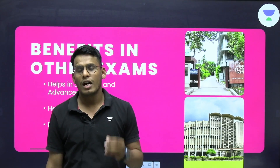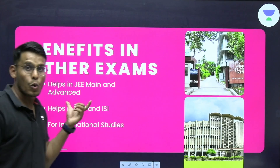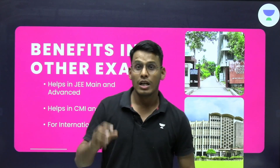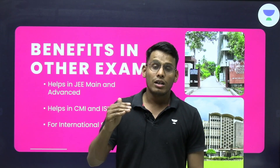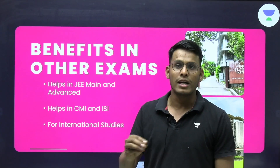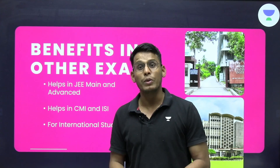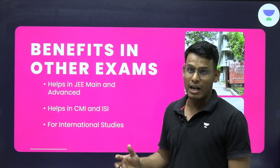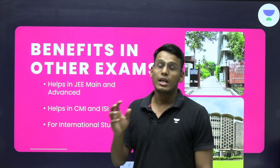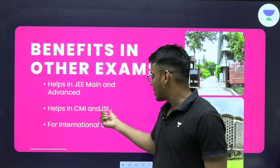Then why study for this examination? It helps in other examinations too. If you are an IOQM aspirant in class 8th to 10th, your chances of getting good marks in JEE Main and Advanced are very high. In the last 5 years, JEE Main and Advanced have distinctly increased the level of Mathematics across all shifts, with new non-routine Olympiad-style topics now appearing. IOQM preparation also helps for ISI (Indian Statistical Institute) and CMI entrance examinations, as the topics covered in IOQM overlap significantly with their entrance syllabi.